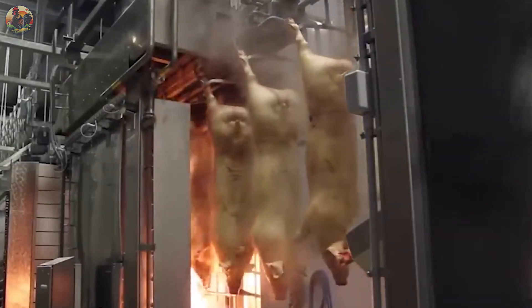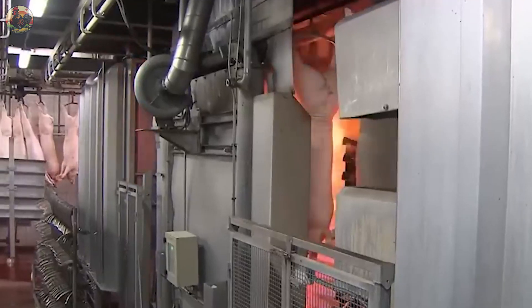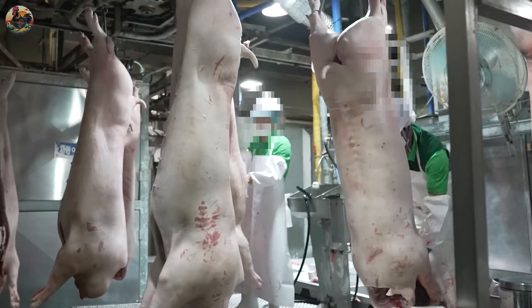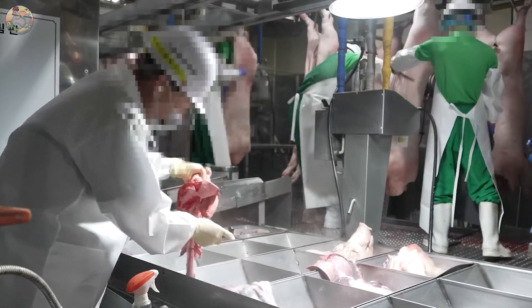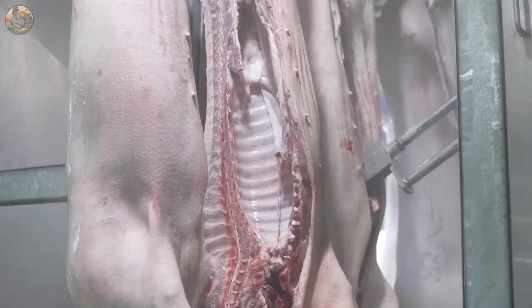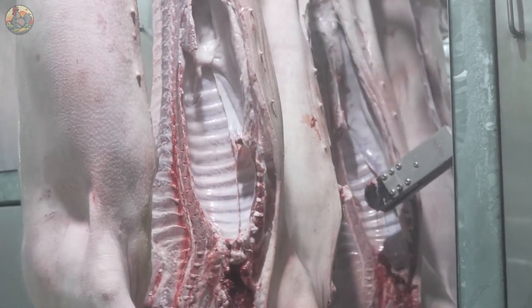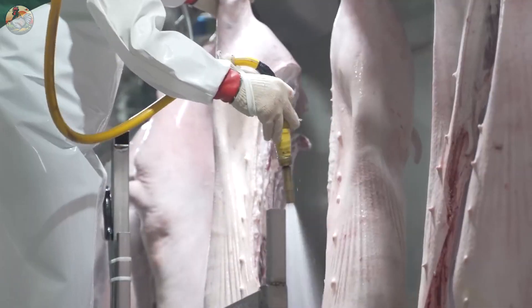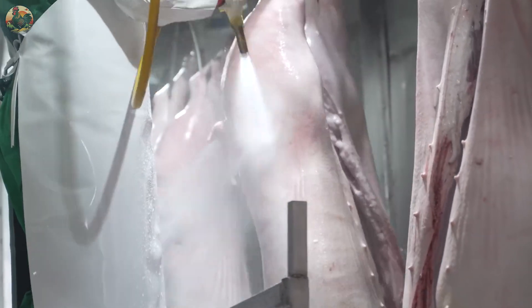Subsequently, the pigs undergo a brief exposure to fire to dry the skin and burn off excess hair. Within these facilities, there is meticulous segregation of pig parts. Pigs have strong body odours requiring thorough washing; therefore, the pigs undergo a three-step washing process.